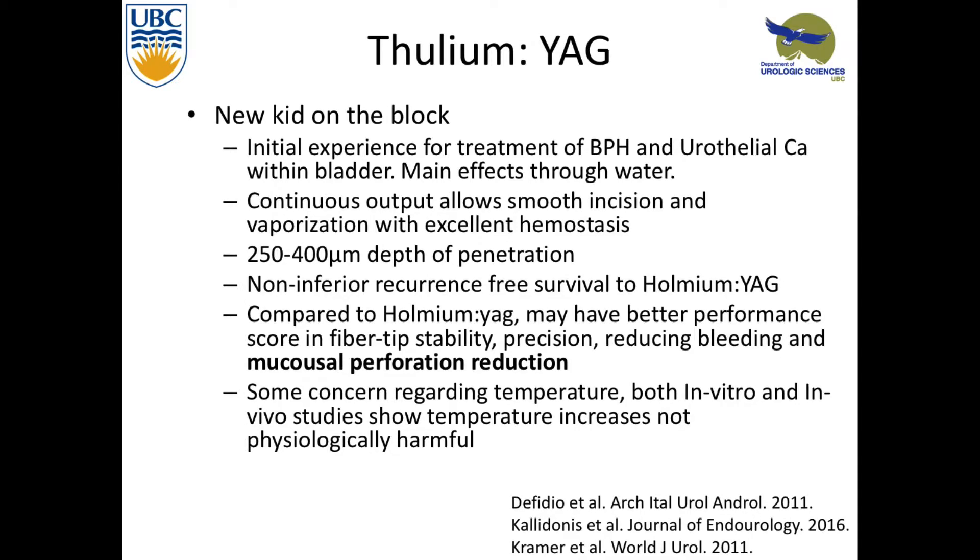Thulium is kind of the new laser out there, initially for prostate and urothelial carcinoma. The main effect is also through water. It's pulsed or continuous — a very versatile laser — and it also has a coagulative effect, so great hemostasis. The depth is about 250 to 400 microns, in the holmium range. One study had urologists use holmium or thulium intermittently over five years and grade each laser. They found thulium had better performance, better tip stability, precision, reduced bleeding from that coagulative effect, and less mucosal perforation. There were some concerns about temperature in the literature, but multiple in vitro and in vivo studies found it wasn't physiologically important or harmful.